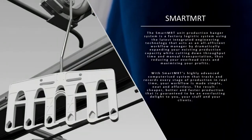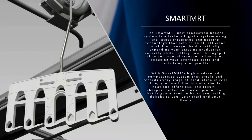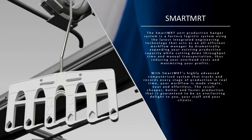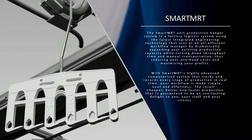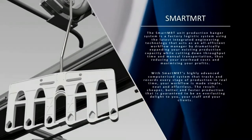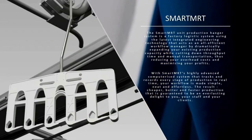With SMC's highly advanced computerized system that tracks and records every stage of production in real time, your workflow is made simple, neat and effortless. Result: cheaper, better and faster production that is guaranteed to be an everlasting delight to you, your staff and your clients.